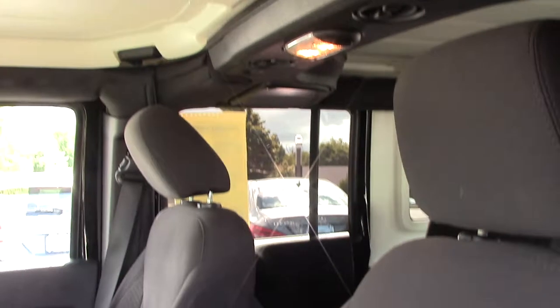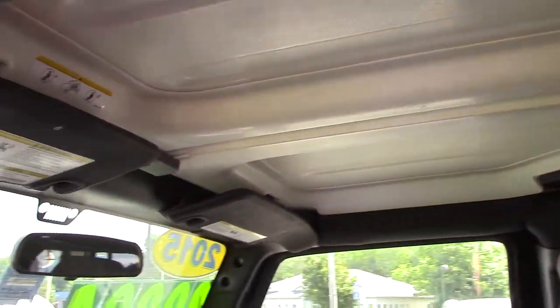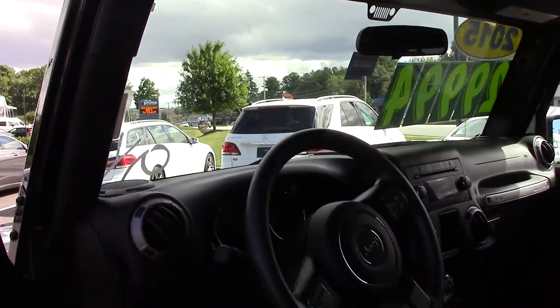This also has a nice set of BFG All-Terrains on it — nice, meaty tires, good for traction. This is also a trailer-rated 4x4.